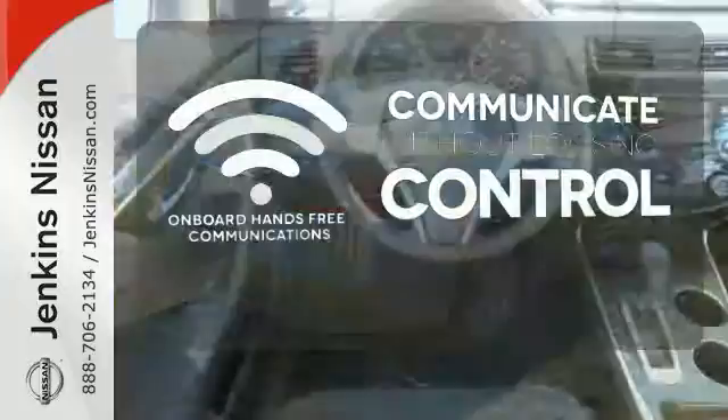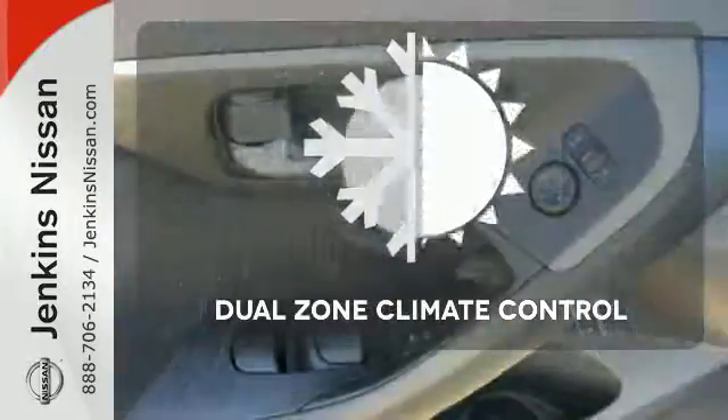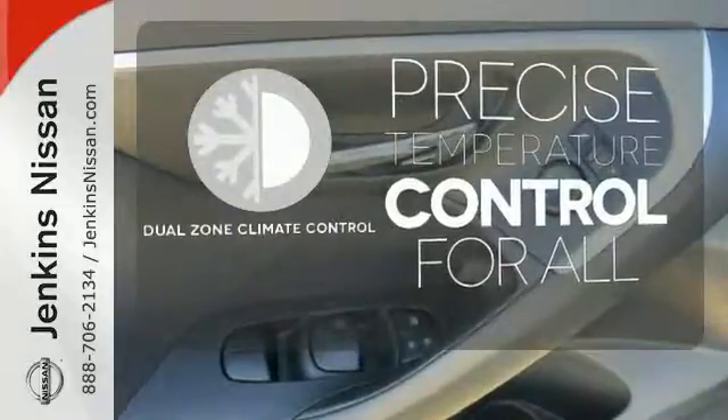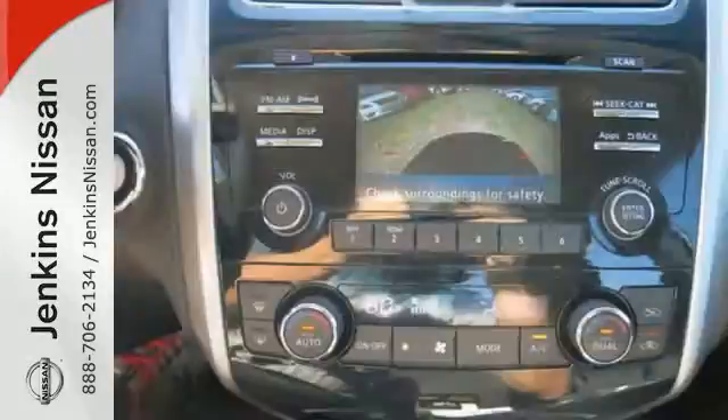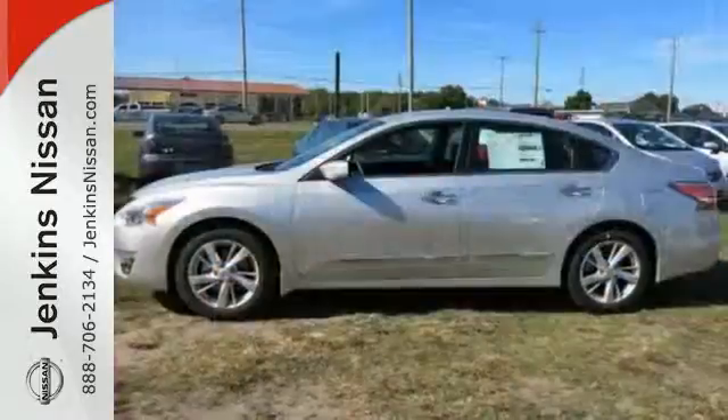Onboard hands-free communication keeps your hands on the wheel without compromise. No one will complain about the temperature with the dual-zone climate control. This 2015 Altima will make every ride better, safer, and more enjoyable.